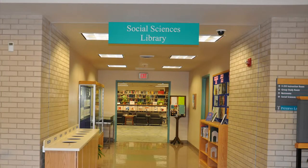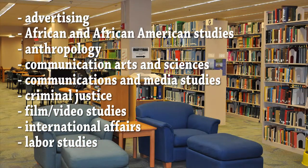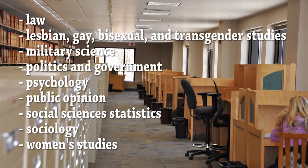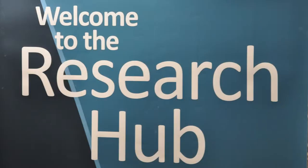The second floor of Paterno is the Social Sciences Library. This library supports the social sciences, including Advertising, African and African American Studies, Anthropology, Communication Arts and Sciences, Communications and Media Studies, Criminal Justice, Film and Video Studies, International Affairs, Labor Studies, Law, Lesbian, Gay, Bisexual, and Transgender Studies, Military Science, Politics and Government, Psychology, Public Opinion, Social Sciences Statistics, Sociology, and Women's Studies. The Research Hub is also located on this floor.